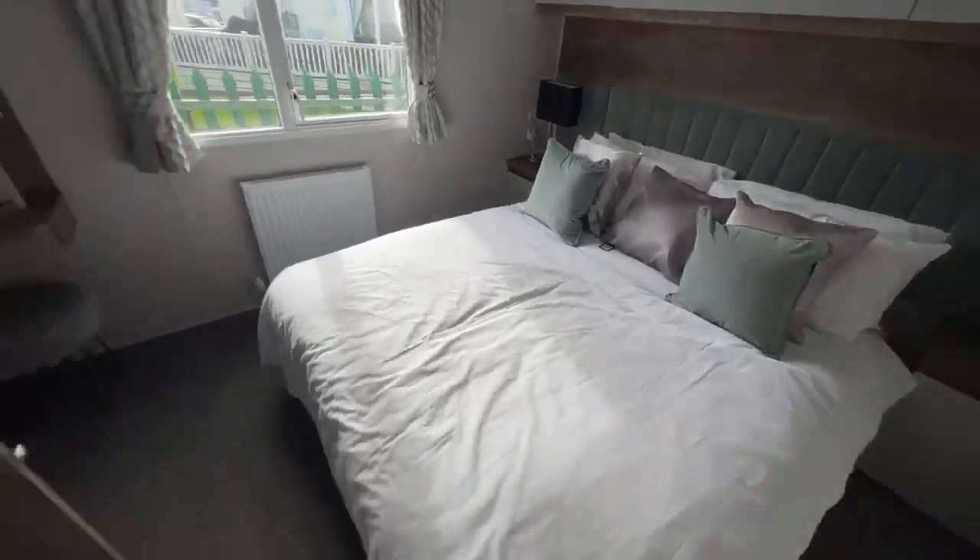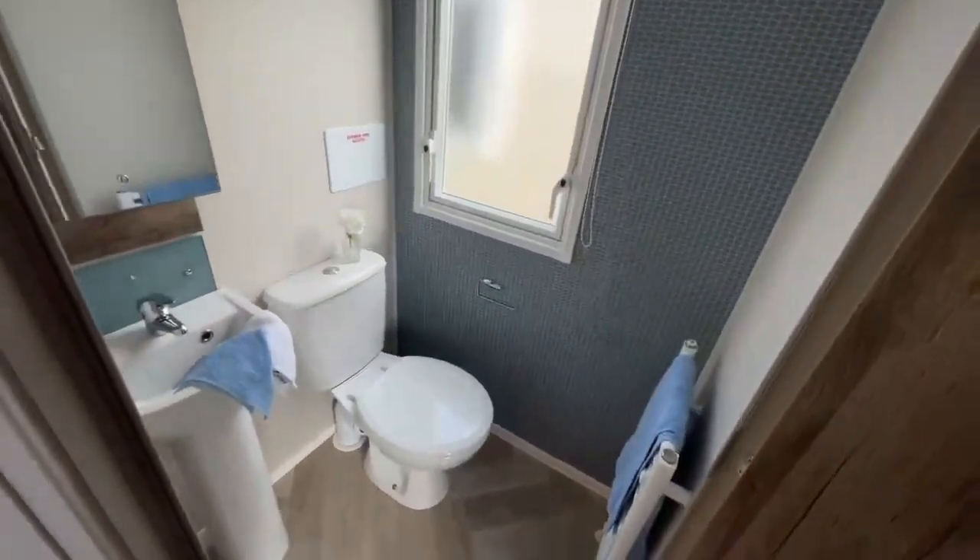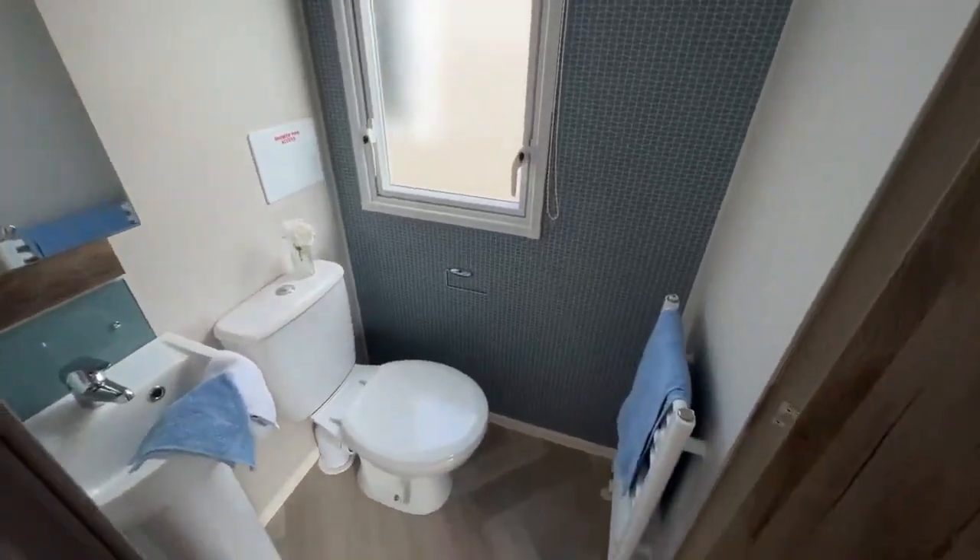This room also backs onto an ensuite bathroom. You've got your toilet just here with your sink, your mirror and a towel rail as well.